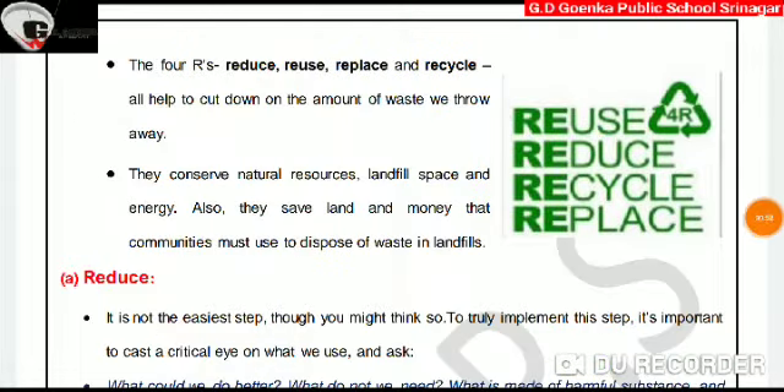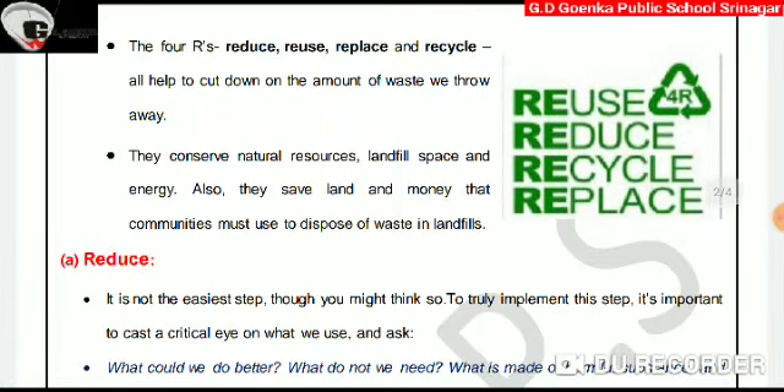These 4 R's help to cut down on the amount of waste we throw away. They conserve natural resources, landfill space, and energy. Also, they save land and money that communities must use to dispose of waste in landfills.